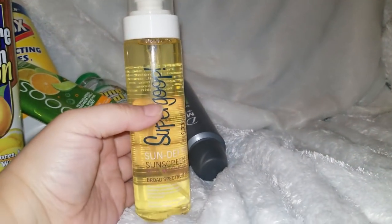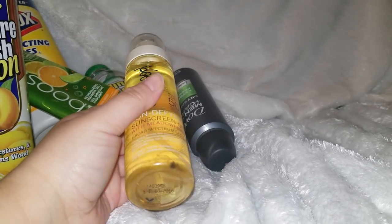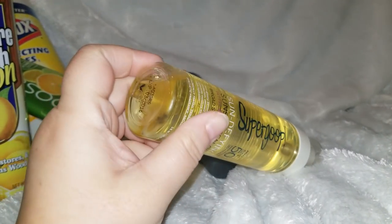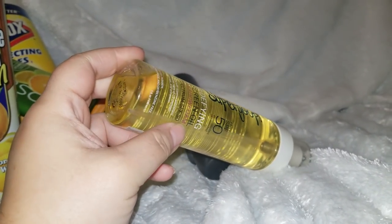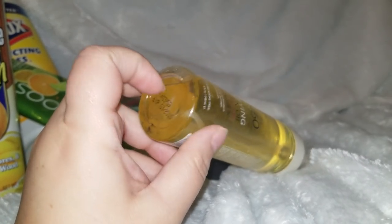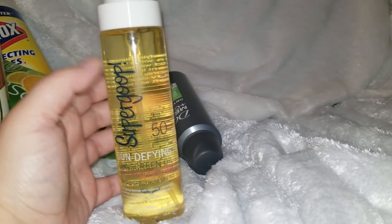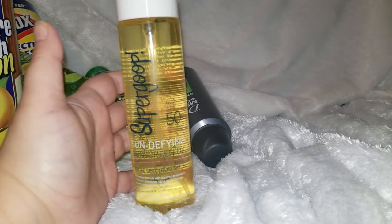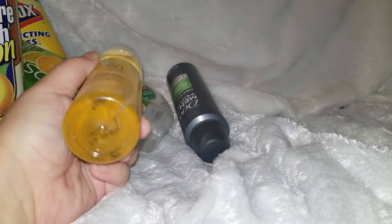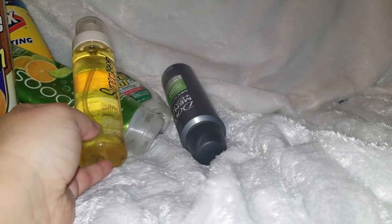This is something I'm decluttering — a Supergoop sunscreen. Look at the bottom, you guys, it went bad inside. That's the thing with all-natural products. I saved this bottle thinking I'd use it next year as an oil rather than a sunscreen, since I know they expire. But yeah, that is nasty and it is going in the garbage.